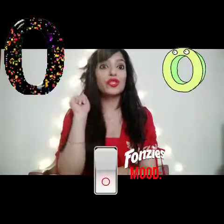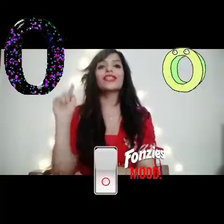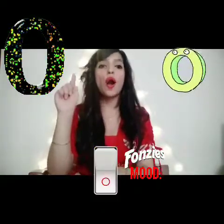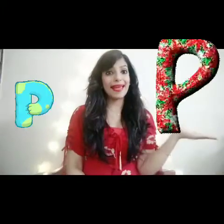Letter O. Now we have to switch on and switch off the switch. O, O, O, O.